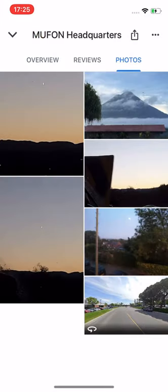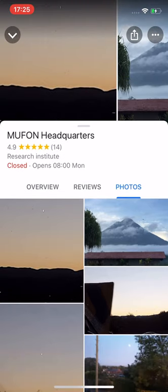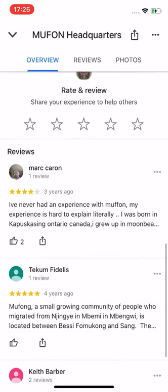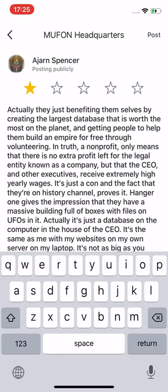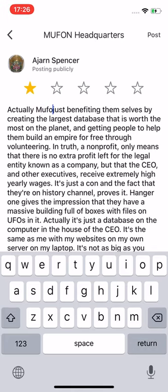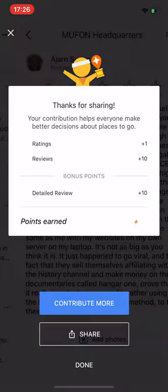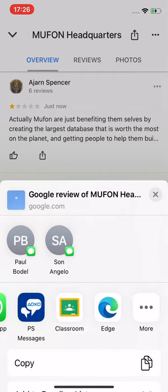I just posted a couple of photos because I got some better ones. They obviously haven't been approved yet. I got 20 points. I'll share that — can I share that to Facebook? Yeah, I'll share that to Facebook.